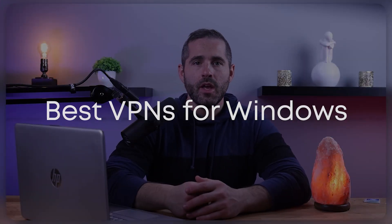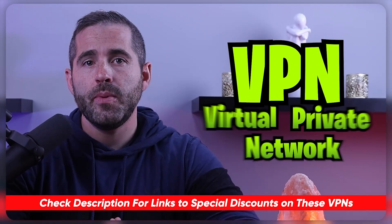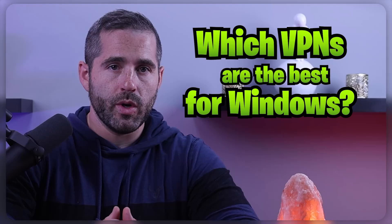Hello and welcome to our video on the best Windows VPNs. If you use Windows, you understand the importance of keeping your device secure while online. One of the best ways to accomplish this is to use a virtual private network, or VPN. A VPN encrypts your internet connection and hides your IP address, allowing you to browse the internet safely and privately. So which VPNs are the best for Windows?